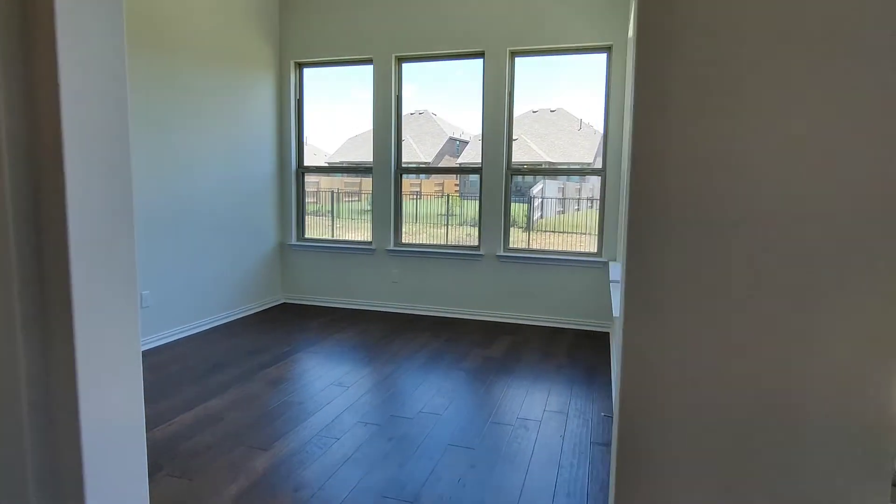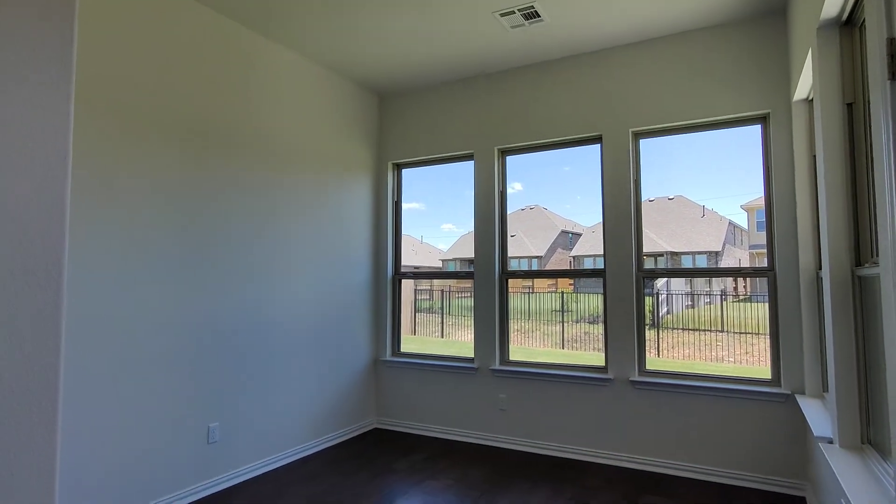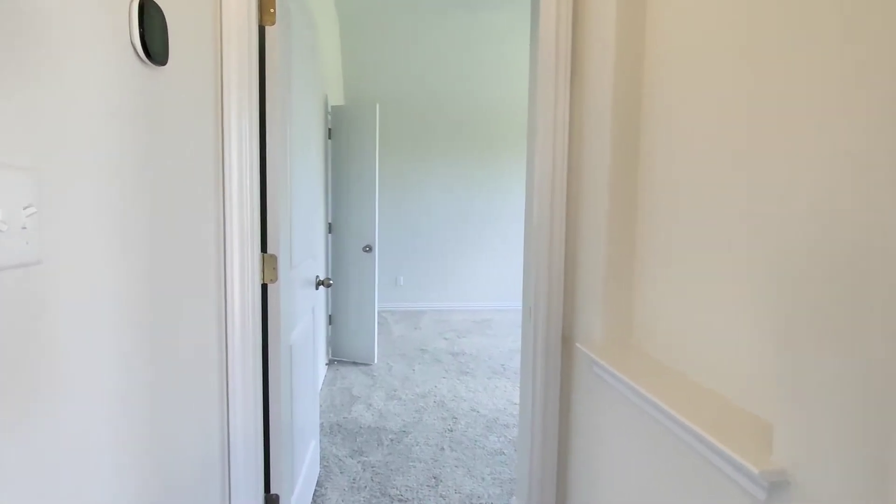Here's a community special — they include this flex room off your living room that I could see being used for a lot of different cool options.